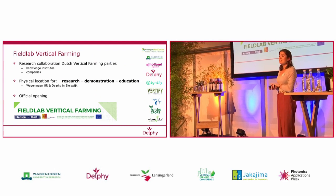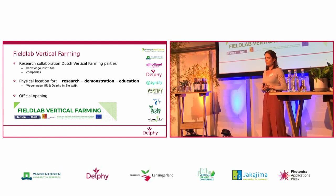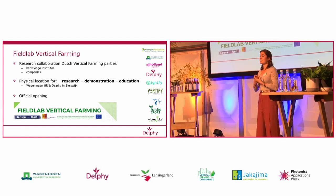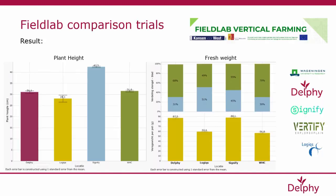This has already been touched upon briefly this morning, but I'd like to repeat it. The Delphy Improvement Center has a strong participative role in the Field Lab Vertical Farming, where together with the parties mentioned this morning, we cooperate on knowledge development for vertical farming. We're particularly active in the work packages relating to research, demonstration as we've done today, and also the education aspect by providing internship and research opportunities in our units.